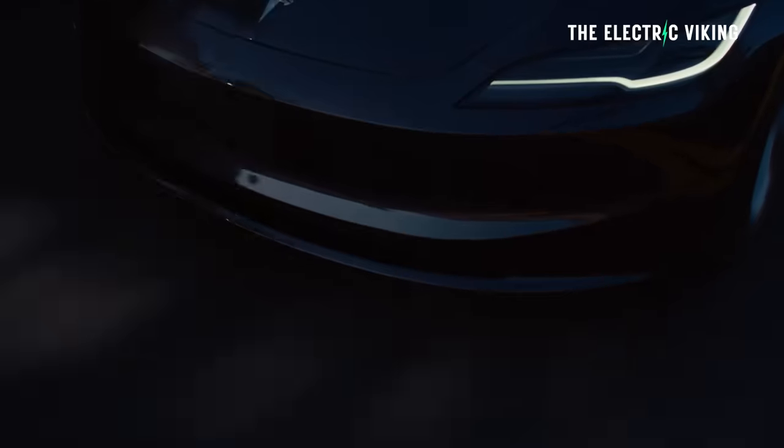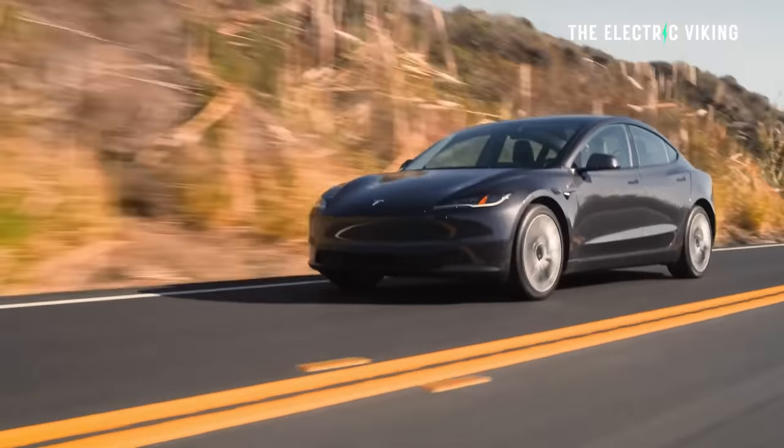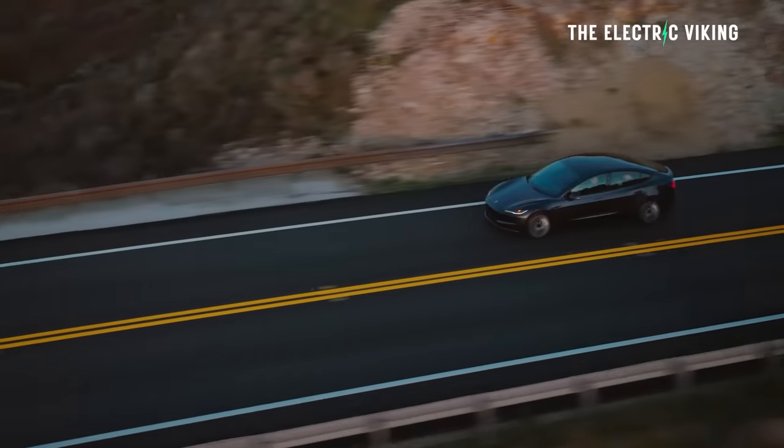Tesla has also reduced the price of the long-range Model 3. Hello, my friends, welcome to the channel. I'm Sam Evans, you're watching The Electric Viking — great to see you, thank you for tuning in.